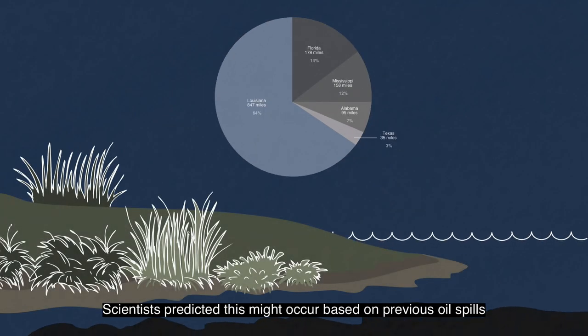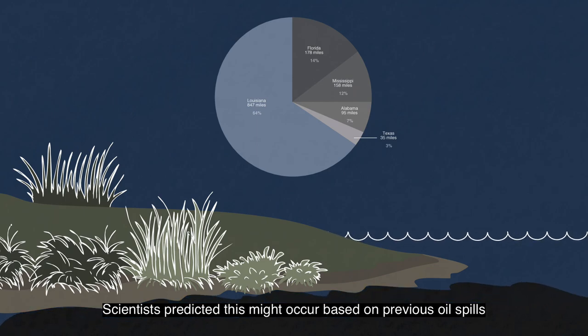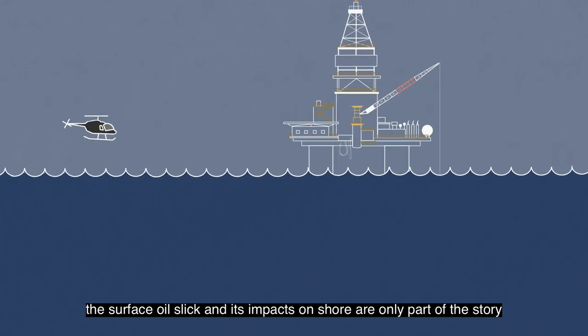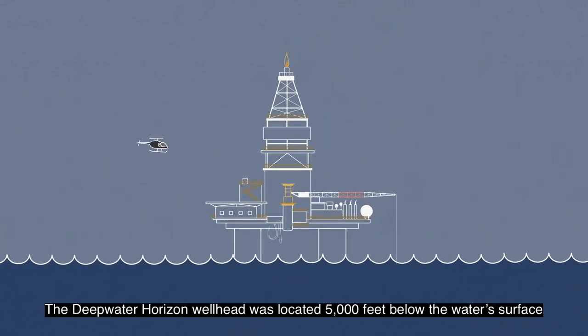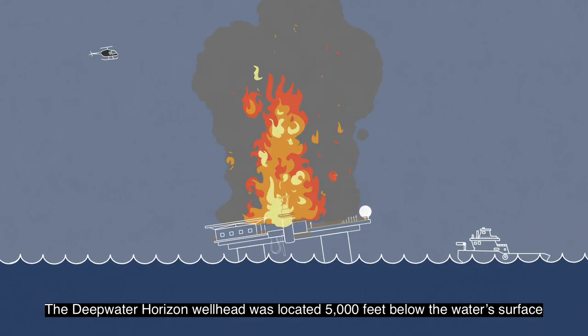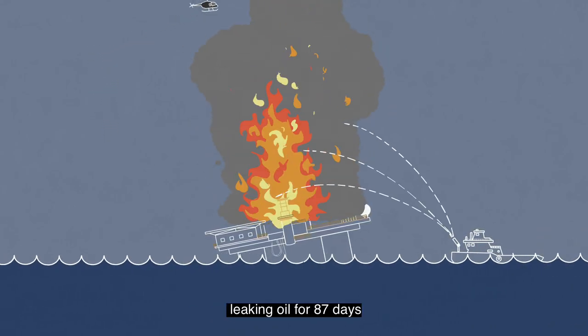Scientists predicted this might occur based on previous oil spills. However, the surface oil slick and its impact on shore are only part of the story. The Deepwater Horizon wellhead was located 5,000 feet below the water's surface, leaking oil for 87 days.